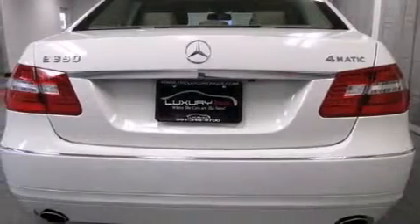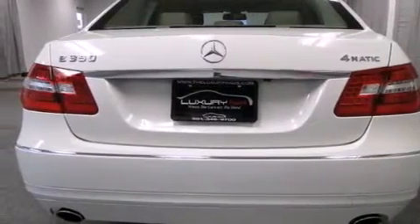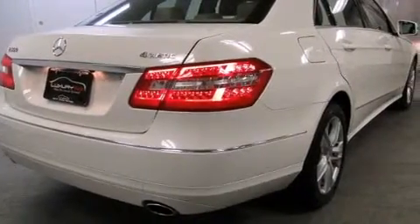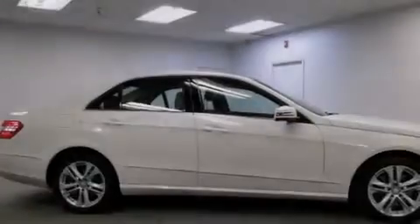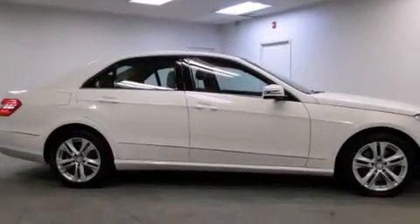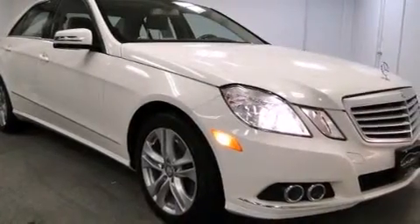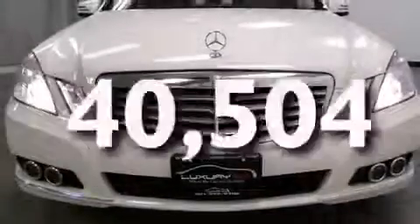Features include a low tire pressure indicator, a multi-link rear suspension, the pre-safe collision mitigation system, front and rear floor mats, 12-volt power outlets, side curtain airbags, latch-ready child seat anchors, rear seat child-proof door locks, memory settings for the side view mirrors, and this vehicle has less than 41,000 miles.